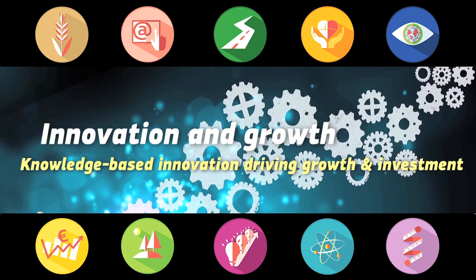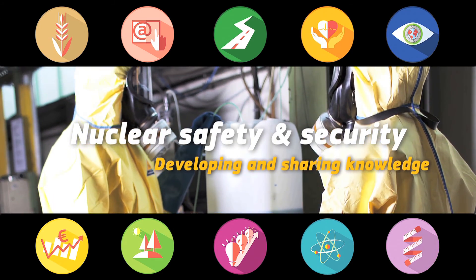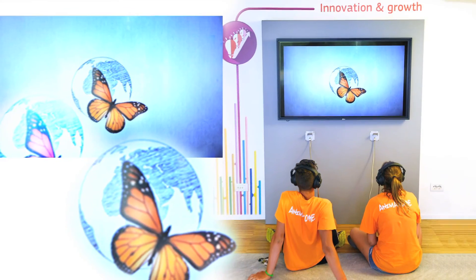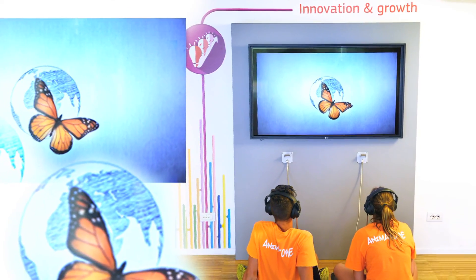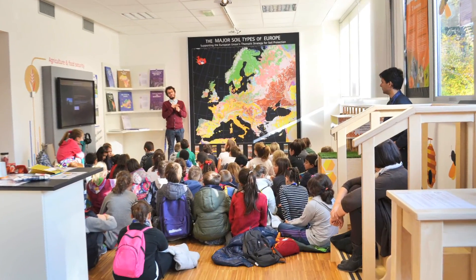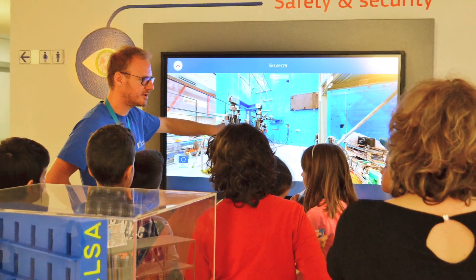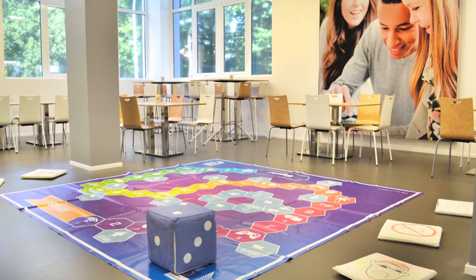At the Visitor Centre you can learn about some of our 800 research projects by watching videos, talking to scientists, and playing games.